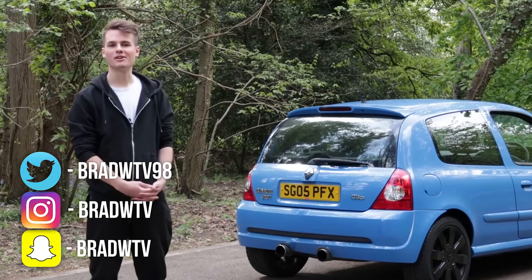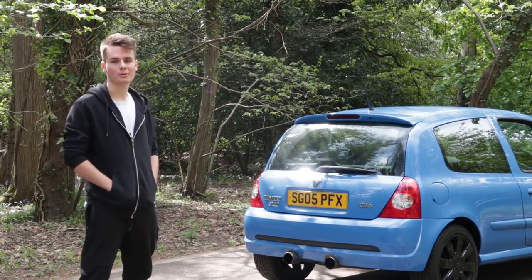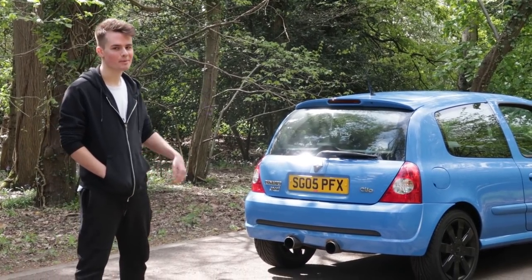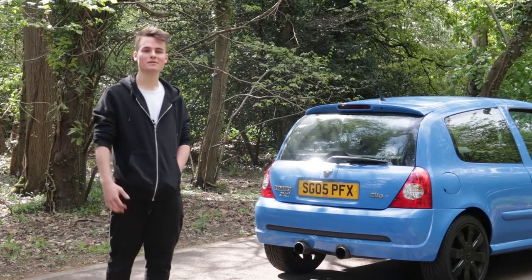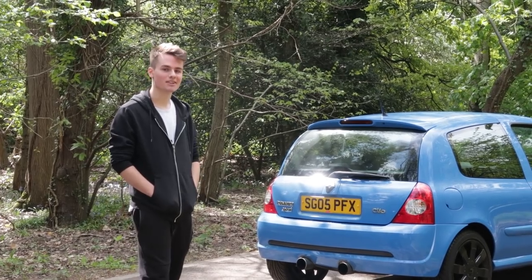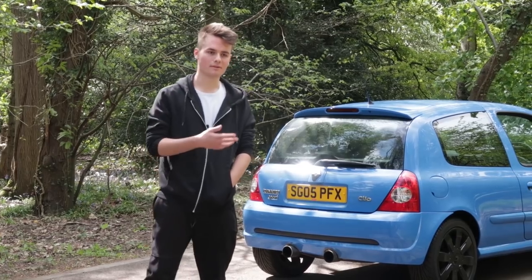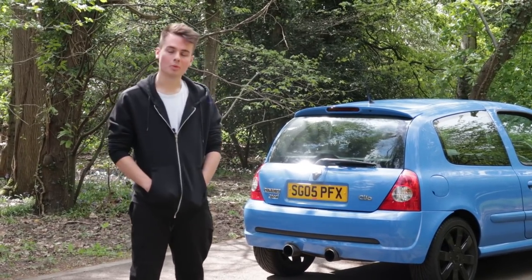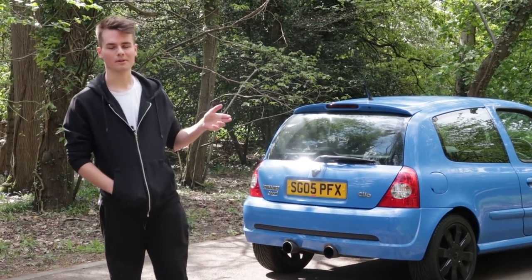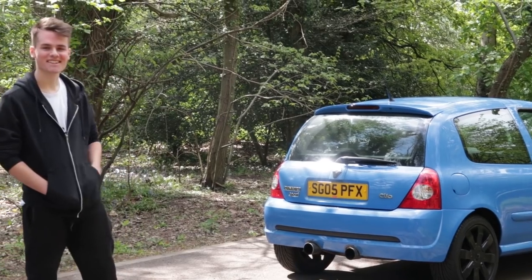So this has been the Clio 182 Cup — I hope you guys enjoyed the video. Let me know your thoughts on the car. If anyone out there has an R26 Megane who'd want to feature on the channel, let me know, because now that I've driven this I want to explore more in that area. Leave a like if you enjoyed, subscribe if you're new, turn on the bell for notifications. I've got a new project which is an Audi TT I've been working on — if you're into German cars I've got a playlist for that. Thanks for watching and I'll see you in the next video.